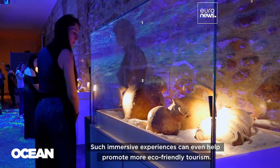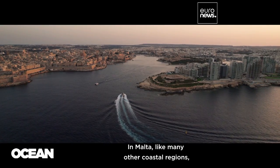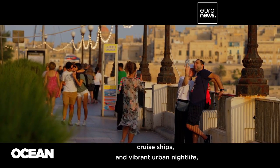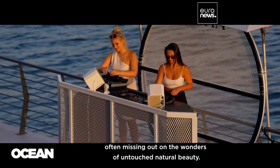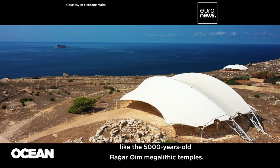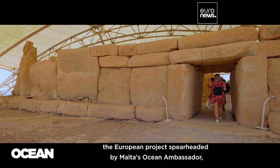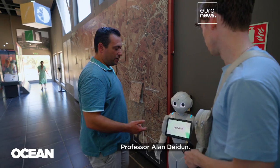Such immersive experiences can even help promote more eco-friendly tourism. In Malta, like many other coastal regions, tourists flock to bustling high-rise hotels, cruise ships, and vibrant urban nightlife, often missing out on the wonders of untouched natural beauty. Many visit historic monuments like the 5,000-year-old Ħaġar Qim Megalithic Temples. That's an opportunity for Corallo, the European project spearheaded by Malta's ocean ambassador, Professor Alan Deidun.